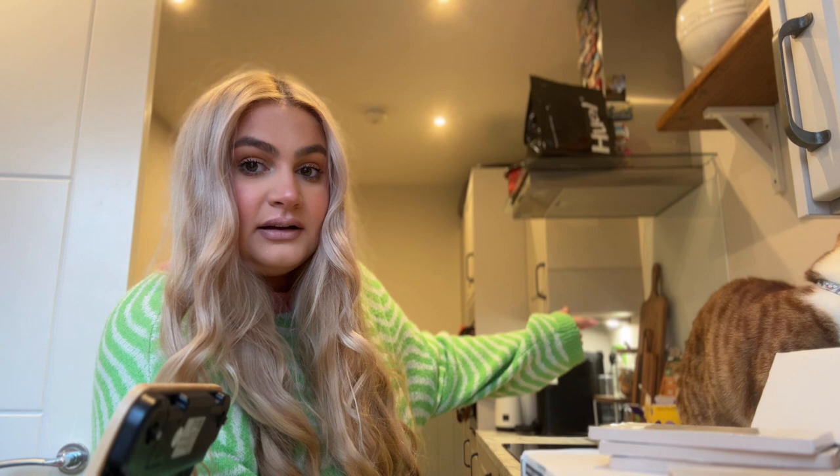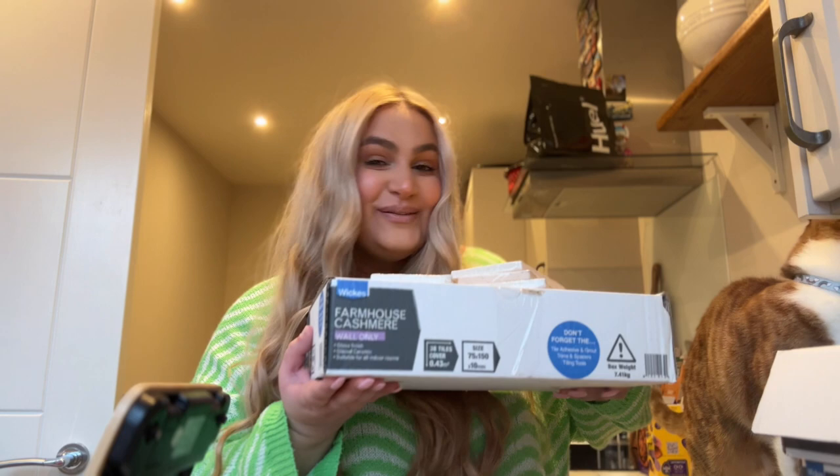We'll link that video down below if you want to watch it, but I thought I'd do a part 2 because Owen's dad said he can start tiling, which I'm really excited about. We're doing not really half the wall - it's going up to the bottom cabinet, and our cabinets are quite low so it's not too much. We picked up literally 5 boxes of tiles from Wix yesterday.